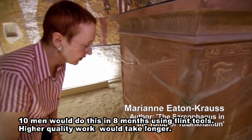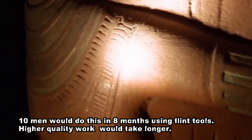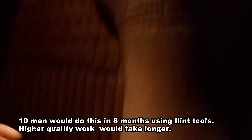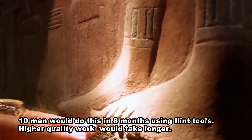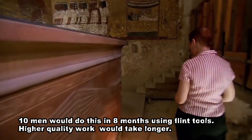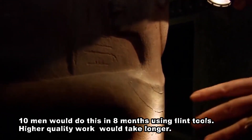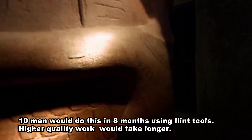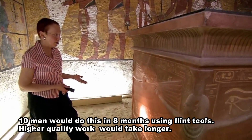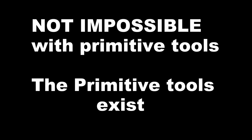Higher quality work would take longer because you'd want to polish down more. Eight months for ten men. Now, these sarcophagi are relatively rare over the centuries and millennia - they're not just strewn around the place; they are more for the wealthy. But granite can be carved with flint or chert, and it just depends on how much energy, time, and manpower you want to put into it. It is not a mystical, unexplained, lost high technology.